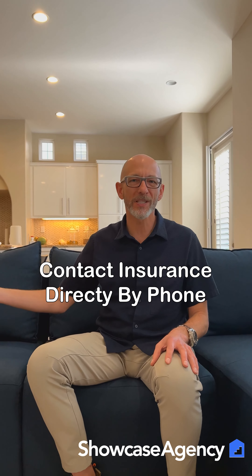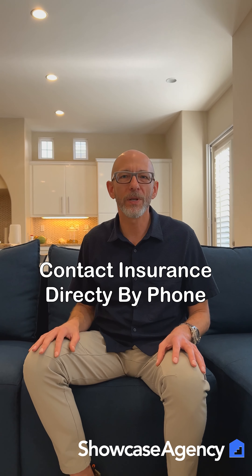A third thing you can do is to just contact the insurance company directly by phone instead of going through a bunch of websites. Just go on Google for homeowners insurance near me, or if you've got a particular company you're interested in — like State Farm or Allstate — you could do that. Just reach out to them directly without filling out a web form. That's a really easy way to get three quotes and then go with the one that you feel is best.